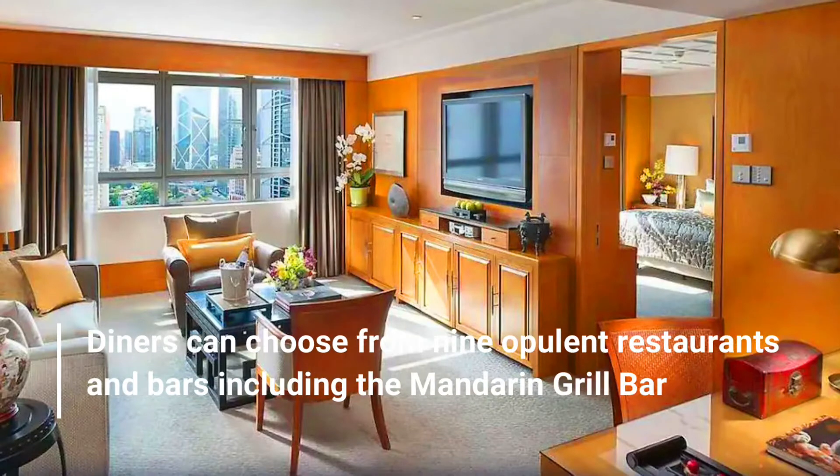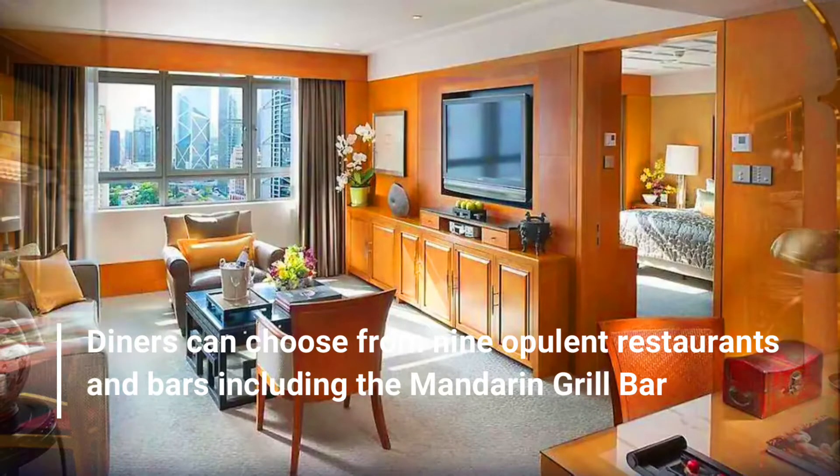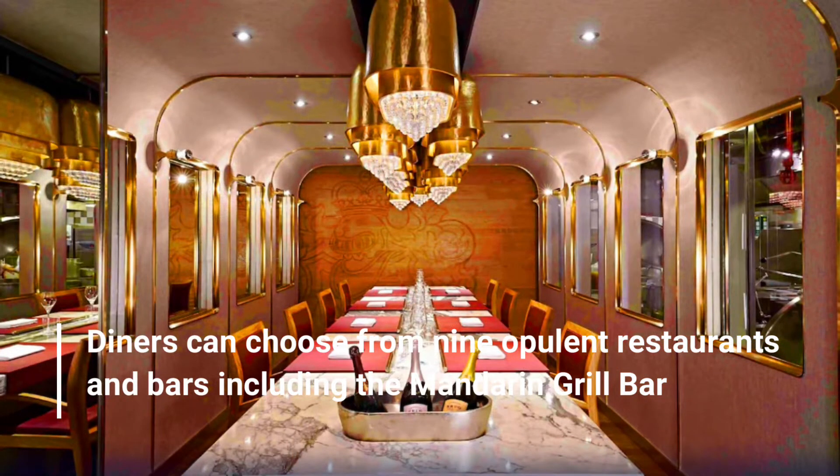Diners can choose from nine opulent restaurants and bars, including the Mandarin Grill Bar.